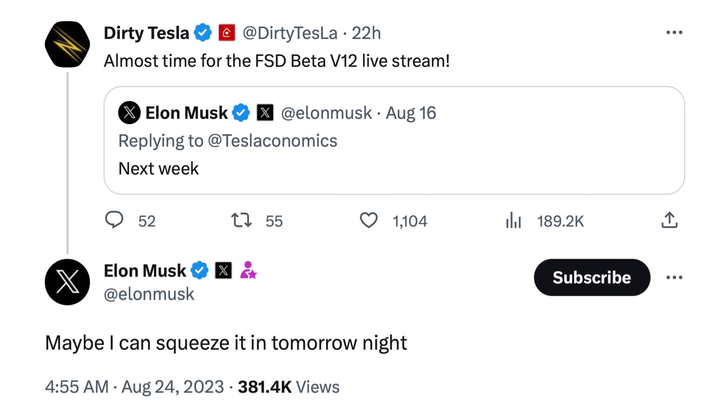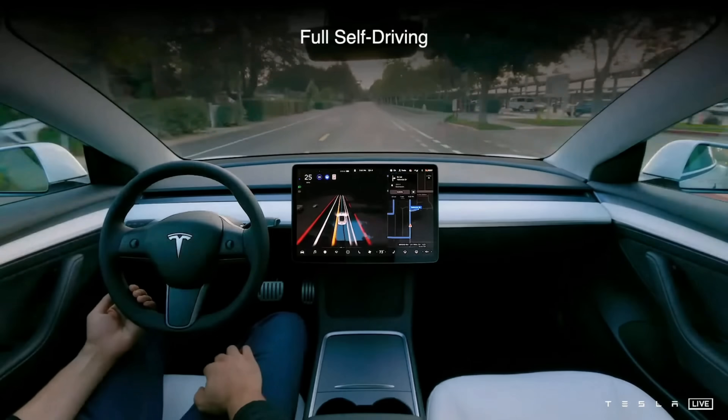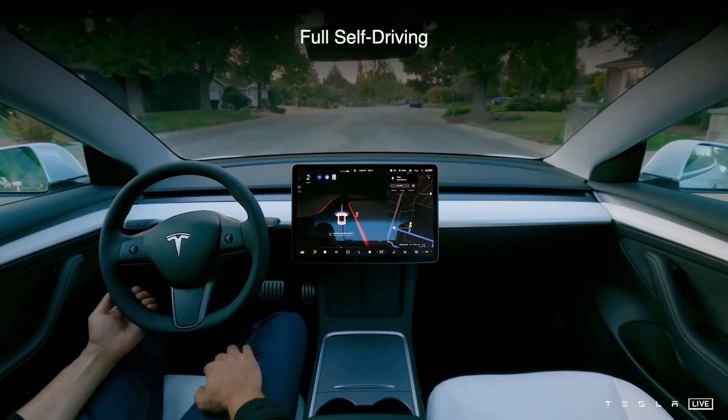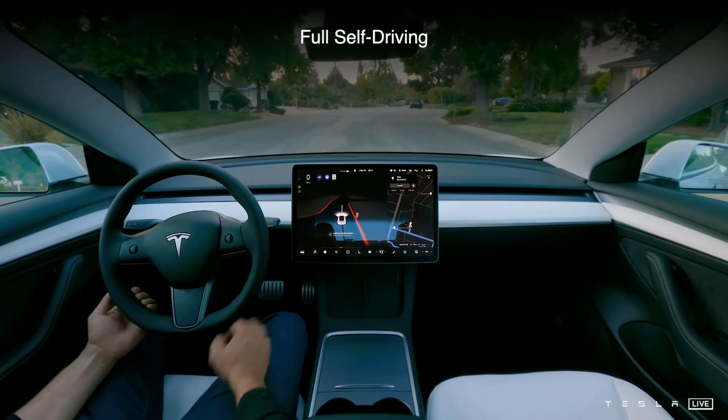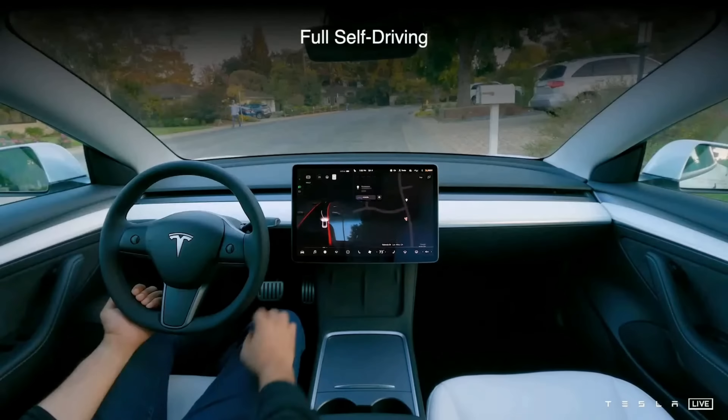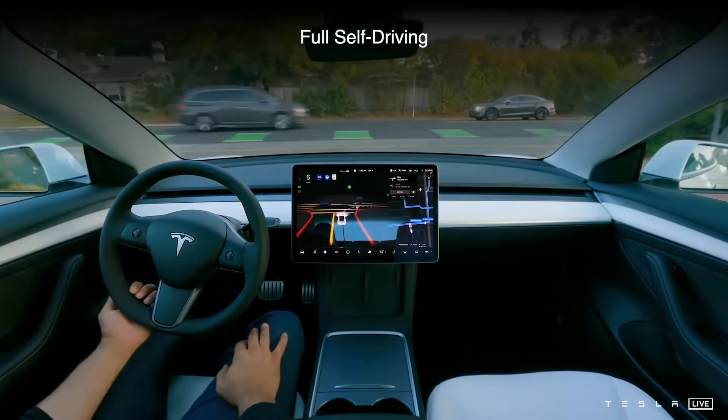On FSD Beta version 12, last week Elon said that he hoped to do a livestream of version 12 in action this week. Dirty Tesla on X asked for an update on that, and Elon said he might be able to squeeze that in tomorrow. Would be cool. At the same time, I think there's only so much we'll be able to learn from one FSD drive if it were to happen. Even if there's some next level maneuvering in that livestream, I think even with version 12 it's still going to take Tesla a lot of time to iterate beyond that, so I'm setting my expectations accordingly.